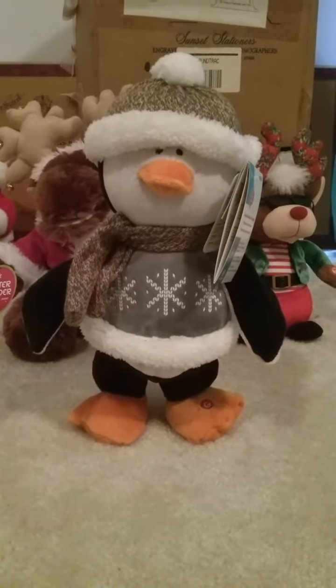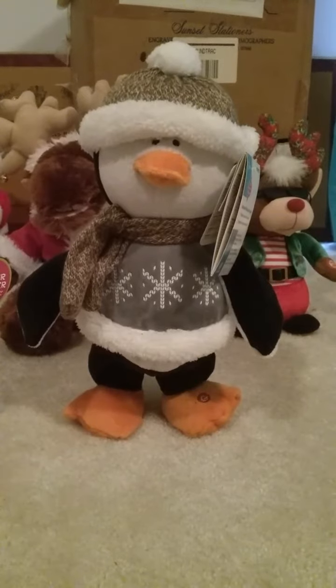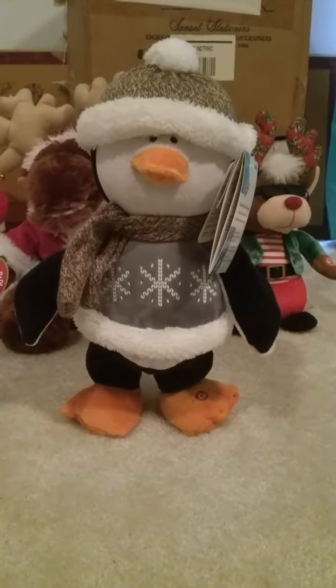This was sold at Lowe's, and they also had the polar bear version there as well that sings "Ice, Ice Baby." I don't know if I got that yet, but we'll see.